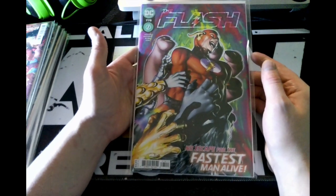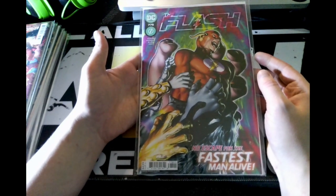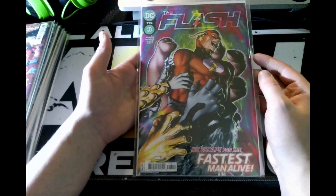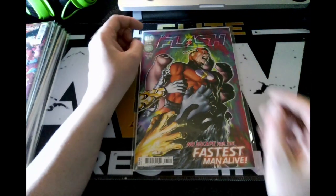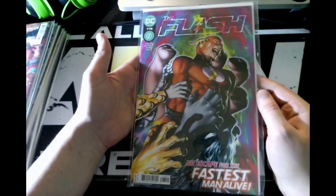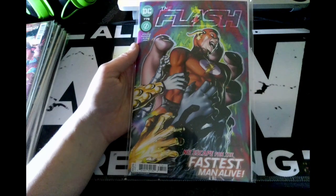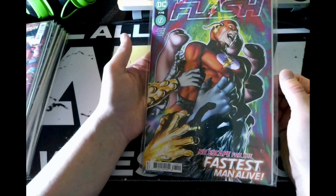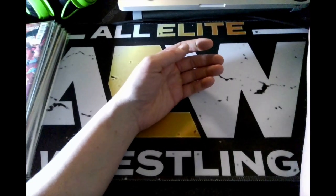Next up we have issue 775 of The Flash. I got this because I really like the cover — it reminds me of a Green Lantern issue where the character has the lantern rings and is posing like this. I think this is really cool. I'm hoping this is a first issue or first appearance of a character, place, or costume, because I don't remember why I got it other than it looked cool.